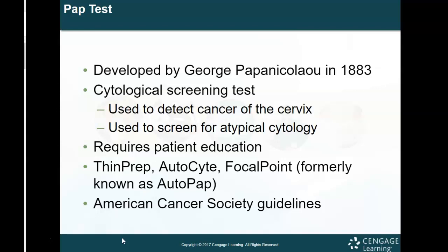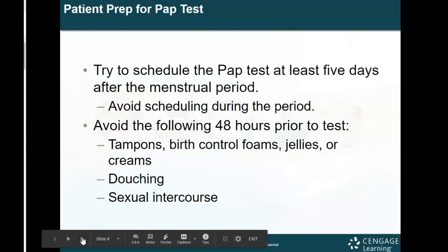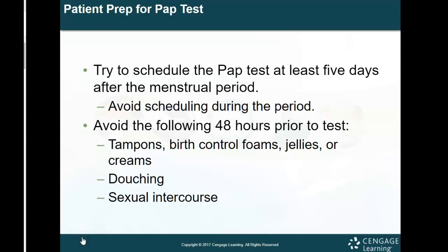If you're ever having problems with your reproductive tract, it's important to reach out to a gynecologist. To prep a patient for a pap test, you want to schedule them at least five days after their menstrual cycle. This is important because you don't want them to be menstruating during the exam — it can be uncomfortable, and it makes it hard to see any visible abnormalities on the cervix. So you want to avoid scheduling it during that time and ensure everything is more visible.